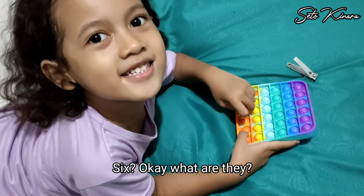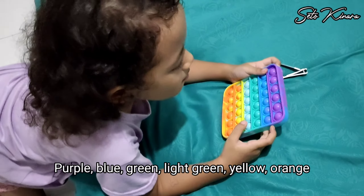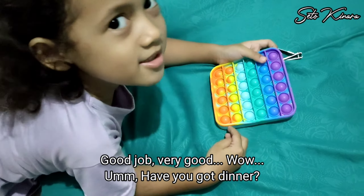Six. Okay, what are they? Purple, blue, green, like green, yellow, orange. Good job.